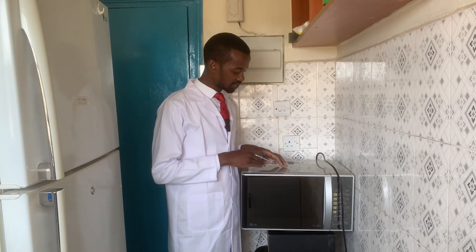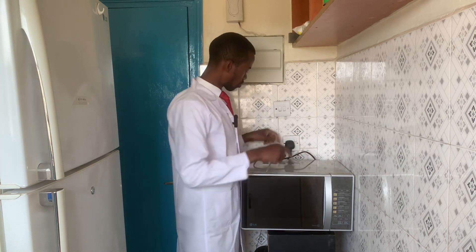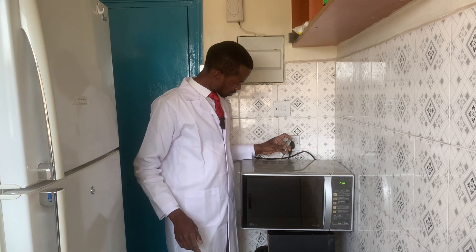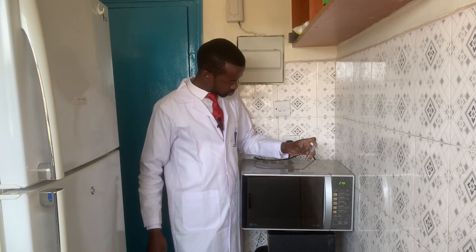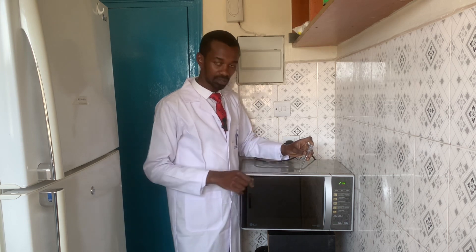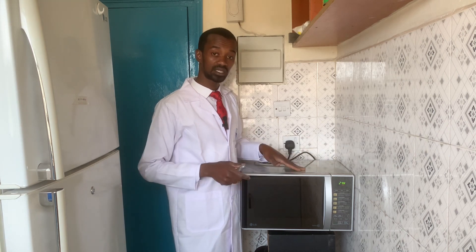An appliance could give you an electric shock if its body is charged with electrons. For instance, if this microwave is connected to the wall socket and it's on, and then when you try to put your tester on the body and the tester comes on, it means that the body has electrons.